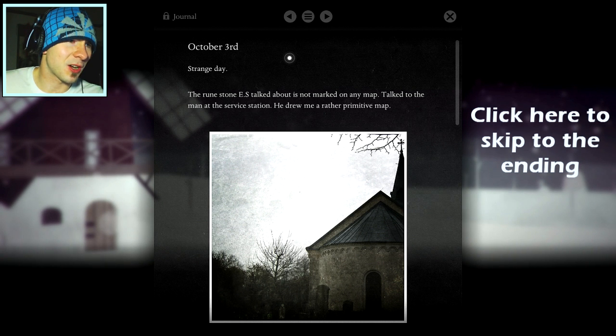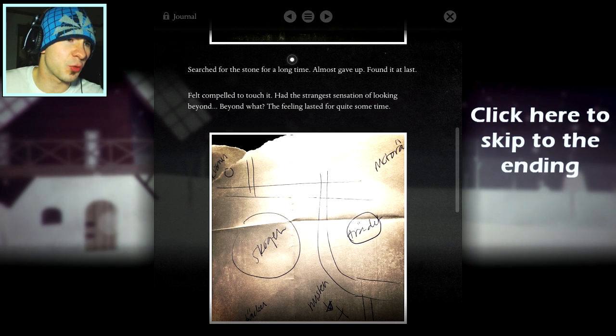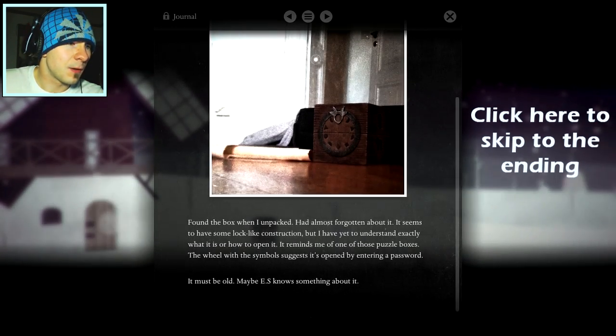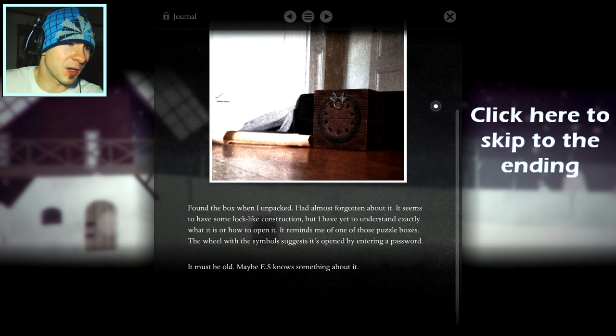The runestone ES talked about is not marked on any map. Searched for the stone for a long time, almost gave up, then found it at last. Felt compelled to touch it. Had the strangest sensation of looking beyond — the feeling lasted for quite some time. Heading home tomorrow. This stone is old, might predate Christianity, but I fail to see how it is connected to year walking. Could not resist stopping by the church on my way home. Feel that the church and stone are connected somehow.